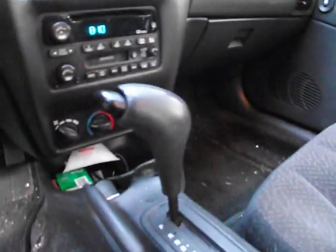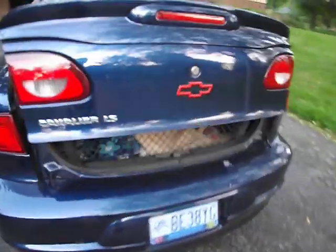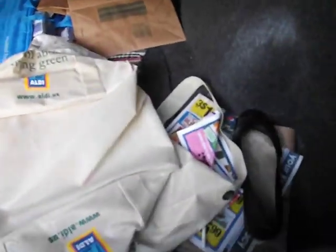We'll shut it off here. Show you the trunk and then that'll be it. The trunk is pretty roomy for a little car like this. A little messy but you can fit a lot of stuff in there.